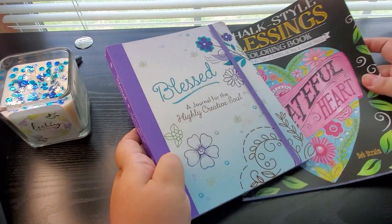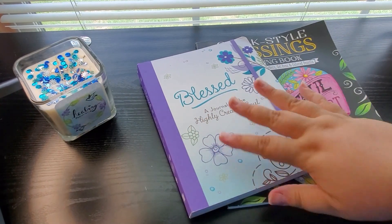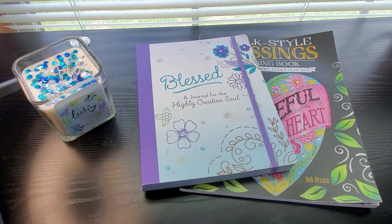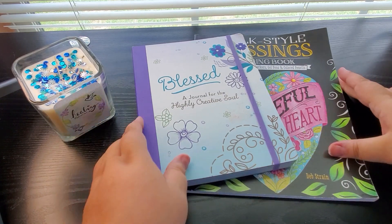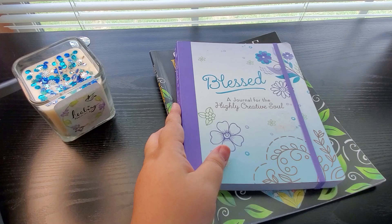I just thought this was absolutely beautiful. So I thought I'd share these two things with you before I show you what I picked up from the Dollar Tree for journaling supplies. I love these. So Mom, if you ever watch this, thank you so much. Let me get my bag from the Dollar Tree and show you what I picked up.